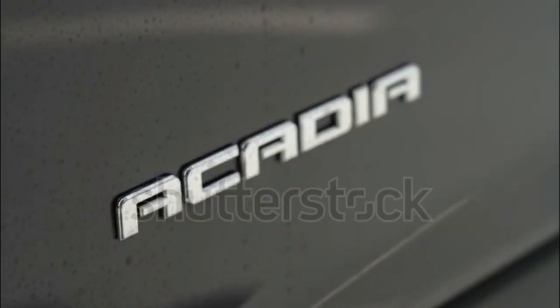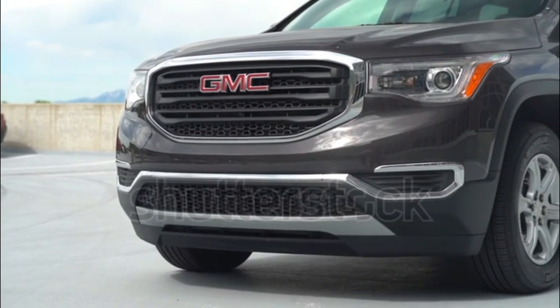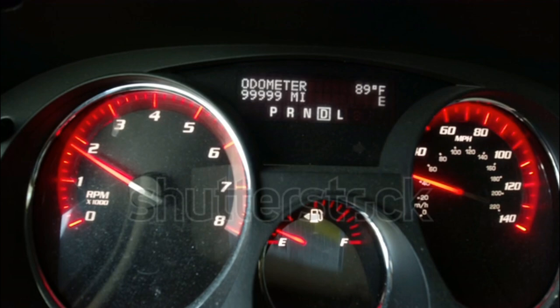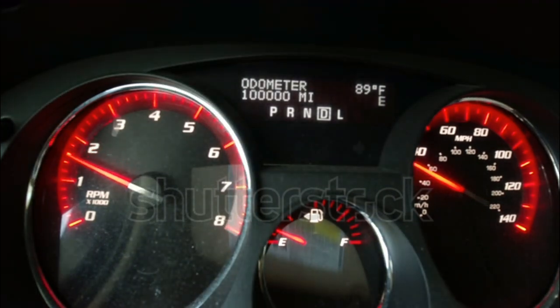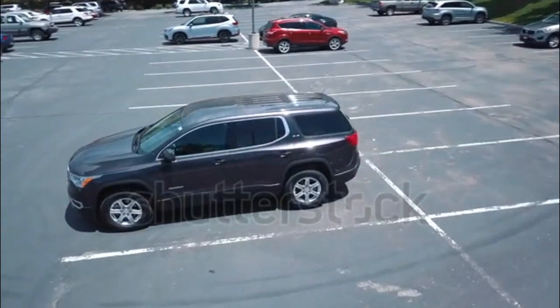Neither the NHTSA nor the IIHS have tested the new 2017 GMC Acadia, which offers a mix of expected safety features and a few that aren't yet common across the industry. Stability and traction control, anti-lock brakes, front-side airbags, full-length side curtain airbags, OnStar, and a rear seat alert system are all standard. Available active safety tech includes front-pedestrian braking, low-speed forward automatic braking, following distance indicator, automatic high-beam headlights, and a lane-keeping assist system.